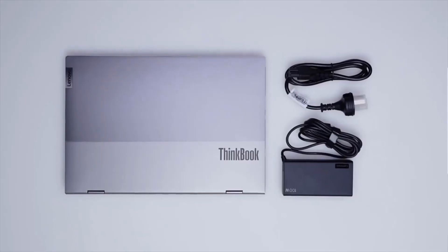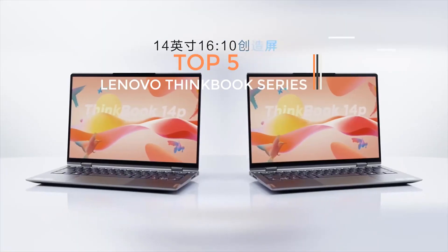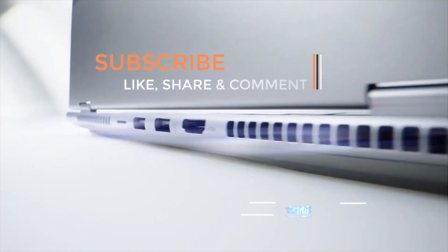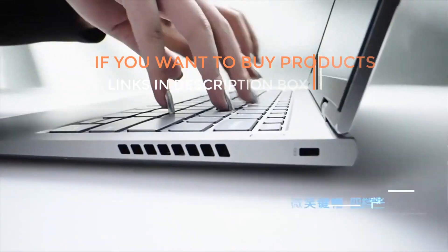Are you ready to discover the latest and greatest products on the market? Well, you are in the right place. Here we present the latest and best gadgets of all time. Today I'm going to make a video on the Lenovo ThinkBook series of this year. If you like the products and want to buy them, go to the description box where the links are given.